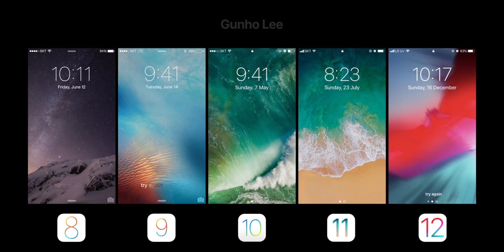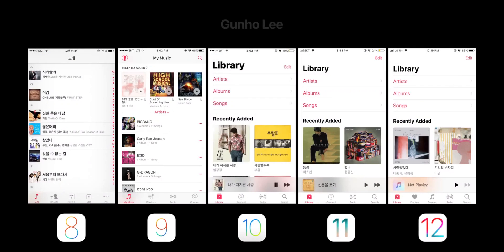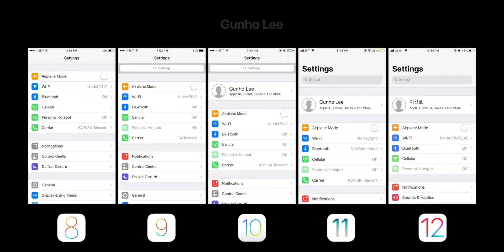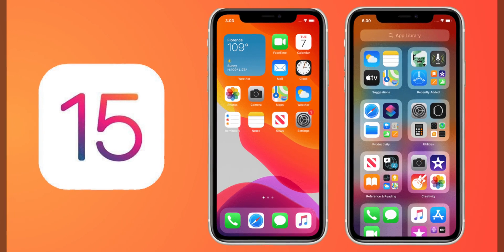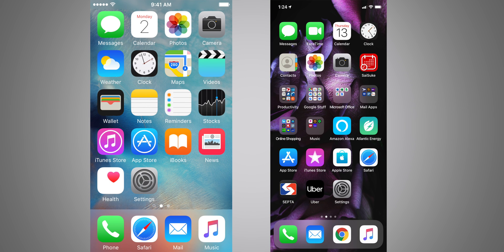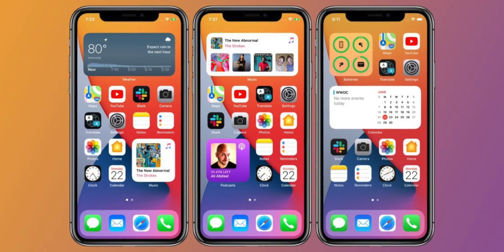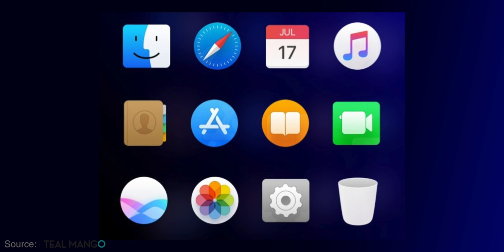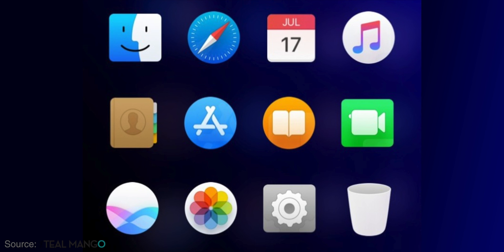The last expected feature is redesigned app icons. Apple releases design changes gradually that we barely notice. If we compare the design of the first iPhone OS to iOS 8, iOS 11, or the latest iOS 15, we can clearly see a huge difference. With iOS 16, we can expect a new set of app icons for a couple of apps — not all apps.